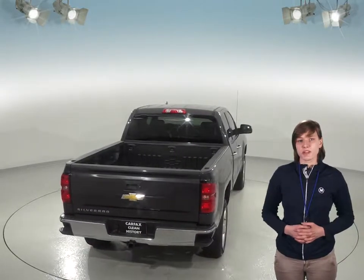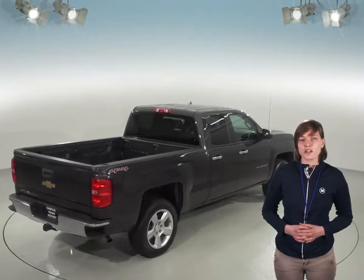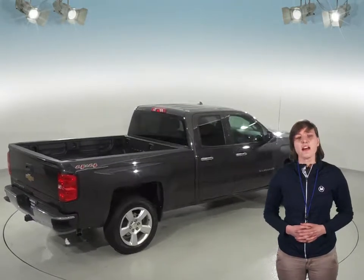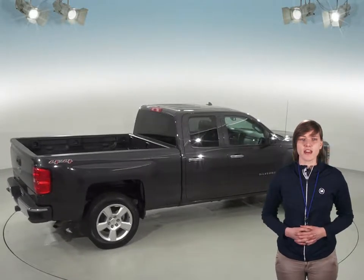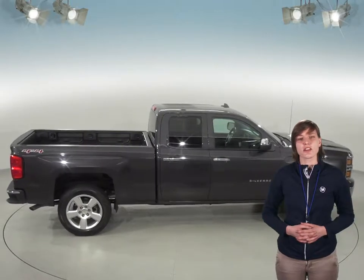We'll even make sure it stays dependable with our free lifetime mechanical protection for as many years, as many miles as you own it. It even comes with a clean one-owner Carfax report for some added peace of mind. There's an Ecotec3 5.3-liter V8 engine under the hood and a six-speed automatic transmission, so this truck has tons of power to tow anything you could ever need it to.